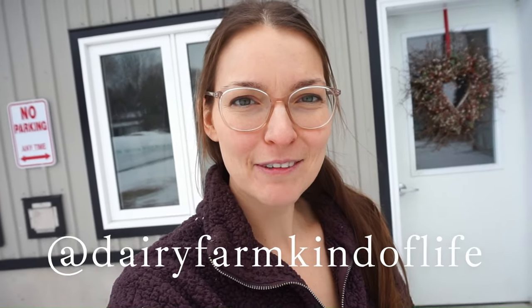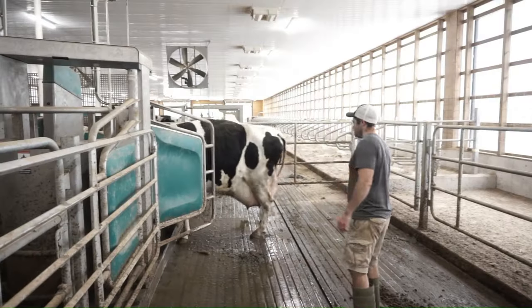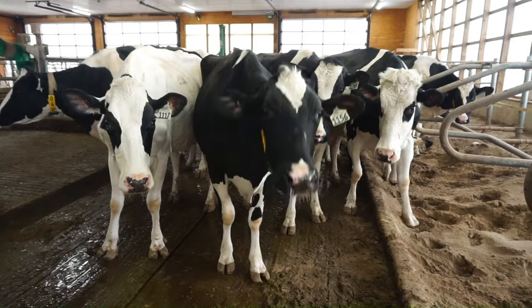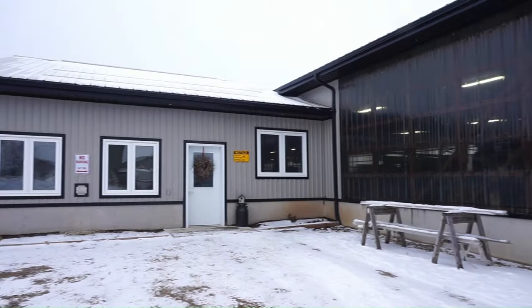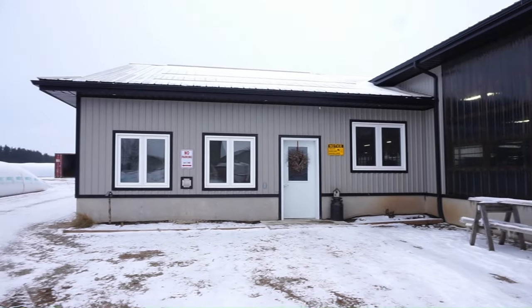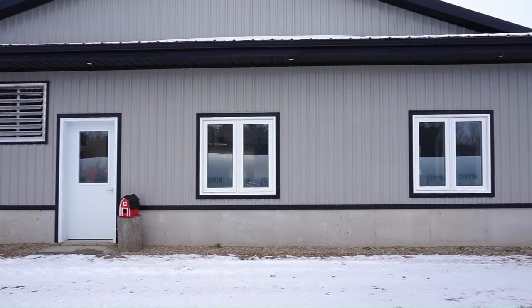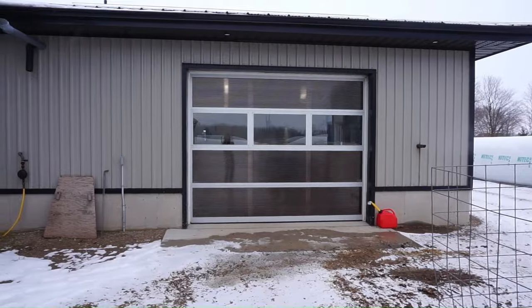Hey everybody, thanks for watching Dairy Farm Kind of Life. I'm Lauren. My husband Eddie and I milk cows here in Ontario on our family dairy farm. We milk about 60 to 65 cows, and I thought it was time to give you an official milk house tour, including everything we would change if we were to do it all over again. We've been milking cows in here for a year and a half now.